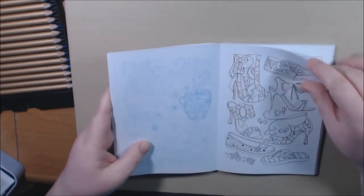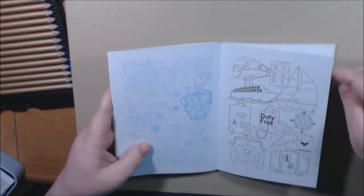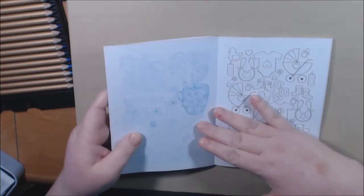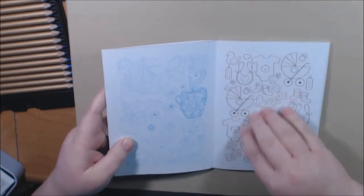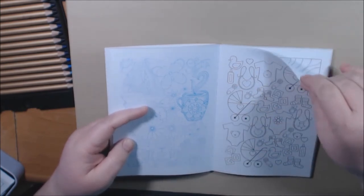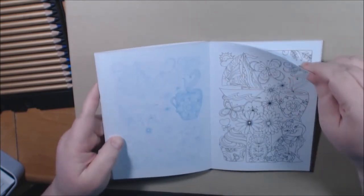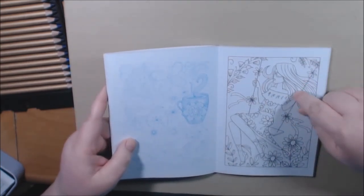Different shoes. Planes, trains — this one's going on vacation. Here we got guitar, reindeer. Oh, baby gear — wouldn't it be cute to color this in for somebody who's having a baby and then frame it? That's really pretty.